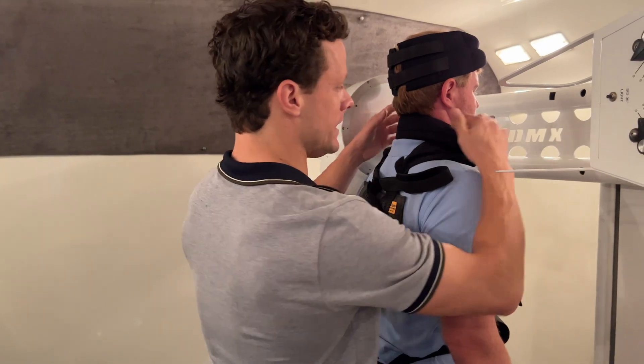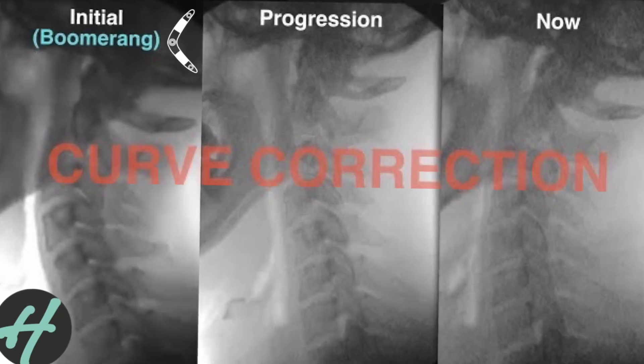He said, 'Brian, I want you to start using your DMX more. Use it to confirm your changes. Use it to improve spinal curvature.' And that really lit me up on the inside, because before that I was using it primarily for diagnosis. But now, following in the footsteps of giants such as Dr. Wogan, I've created a very simple three-step program to help people all around the world restore their cervical curvature.